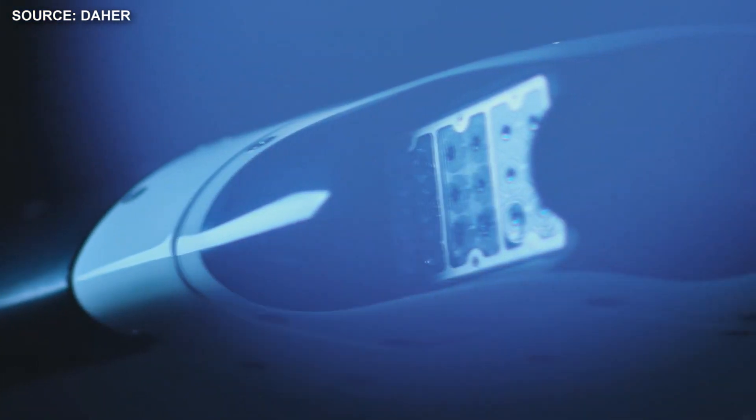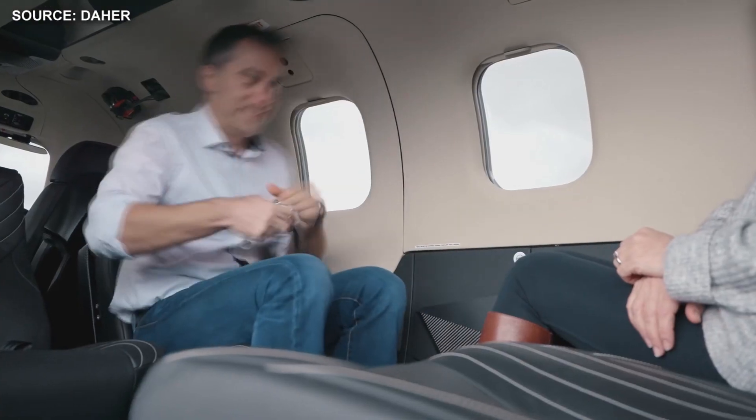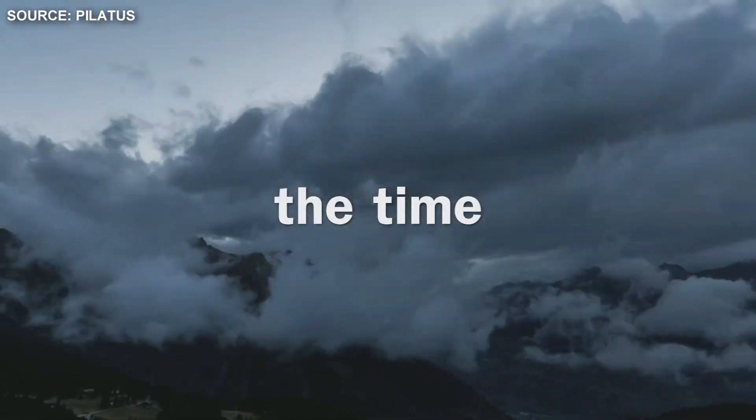Both are their newest single engine turboprop aircraft. The TBM is a high performance single engine turboprop light business and utility aircraft developed by American Mooney Airplane Company in collaboration with the French light aircraft manufacturer SOCATA. The TBM 940 offers the ultimate developments in avionics and comfort for a general aviation aircraft.